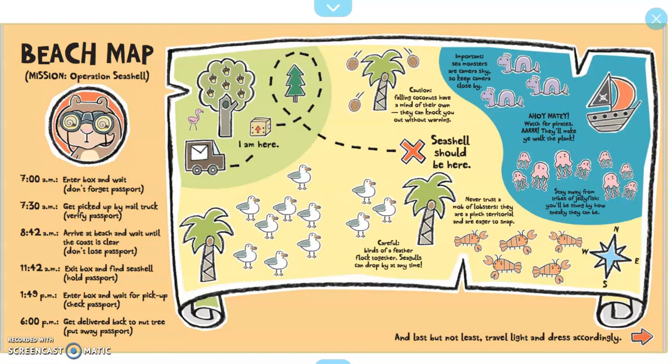Here's his map of where he thinks the seashell is. And last but not least, travel light and dress accordingly.